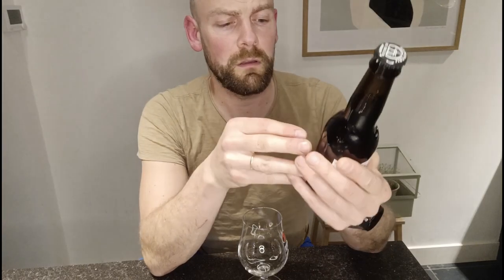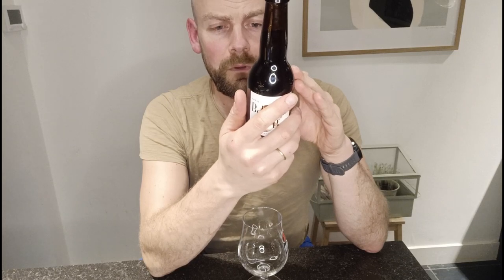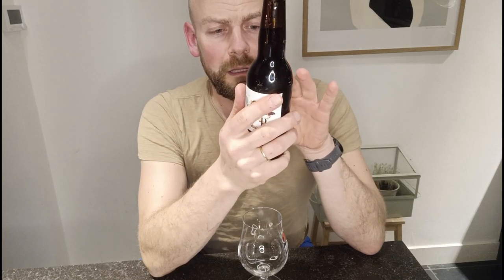It's a Bock beer, 6.3% alcohol, drink at a temperature of 8 to 10 degrees. It says it's fruity, caramel, sweet, a little bit bitter.